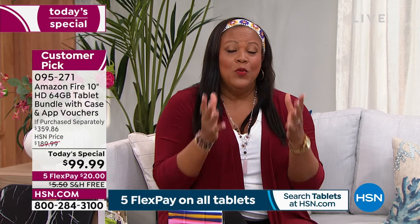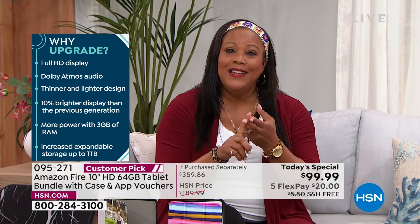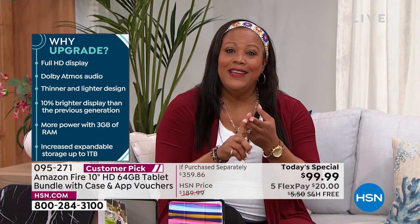Free shipping — let me ship it to your door. Looking at why to upgrade: full high-definition display, that Dolby sound you just heard — it's almost like you're there at the summer concert. It's thinner, so it's very, very light — approximately one pound. This is what you put in your tote bag, what you put in your backpack. It's easy to operate, has more power with three gigabytes of RAM. It's also an eight-core processor — the latest and greatest.